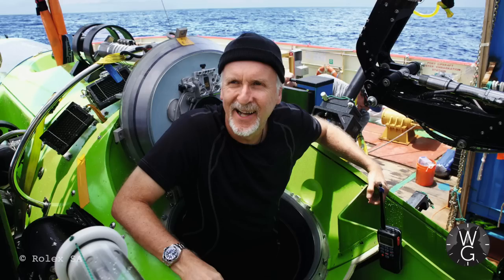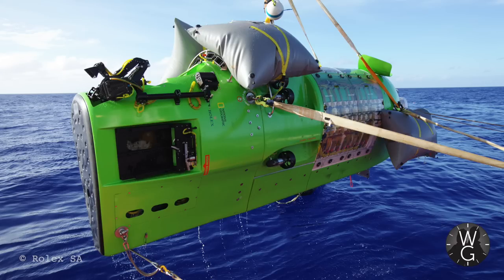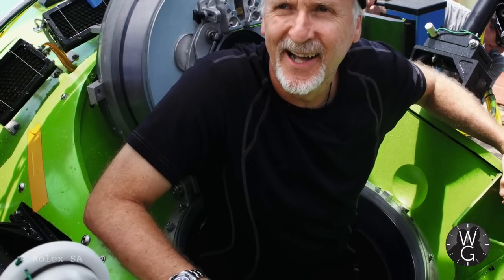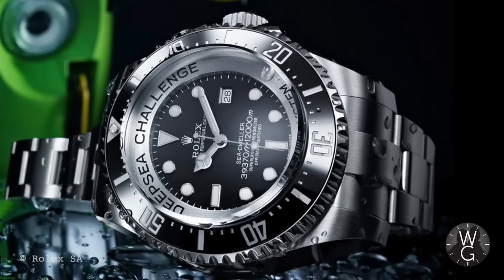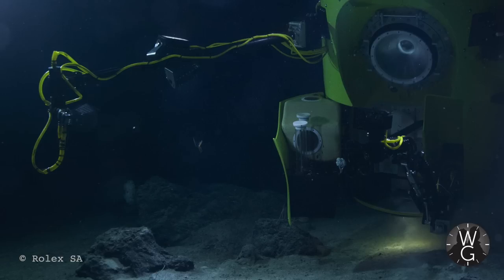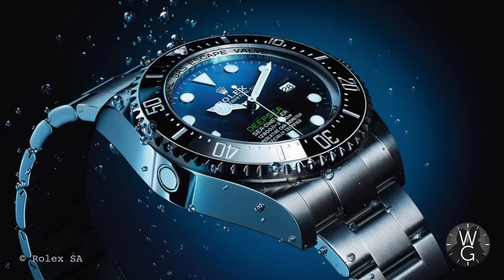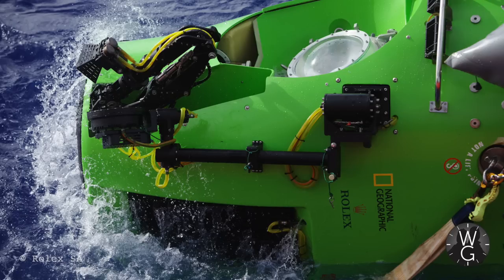On the 26th of March 2012, James Cameron descended to the deepest part of the ocean — the Mariana Trench — just like Walsh and Piccard did in the 60s, at a depth of 10,908 metres, which is 35,787 feet, and that's 6,000 feet taller than Mount Everest. He was wearing a Deepsea, and he also had the prototype Deep Sea Challenge diver's watch attached to the manipulator arm of the submersible. Cameron's dive was actually less deep than the Trieste's, and was subsequently beaten by Victor Vescovo in 2019.